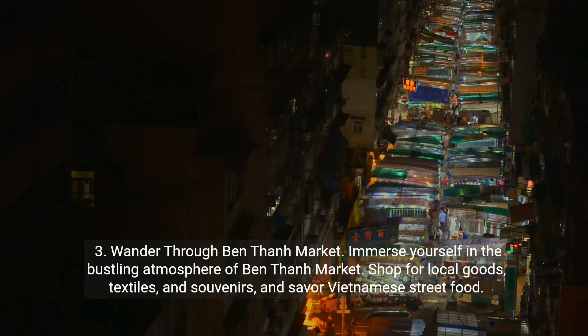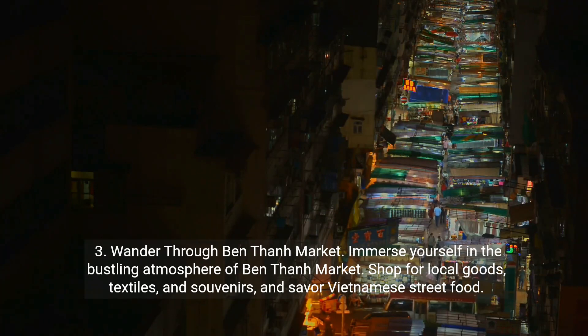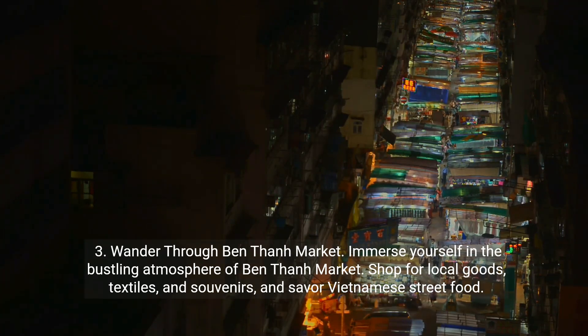Three: wander through Ben Thanh Market. Immerse yourself in the bustling atmosphere of Ben Thanh Market. Shop for local goods, textiles, and souvenirs, and savor Vietnamese street food.